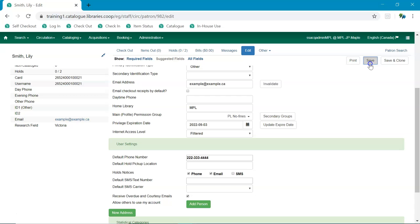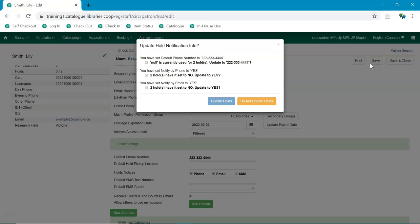Evergreen will detect these changes and will prompt the staff user or patron user and ask if they want to update existing holds with the new contact information and/or notification preferences.